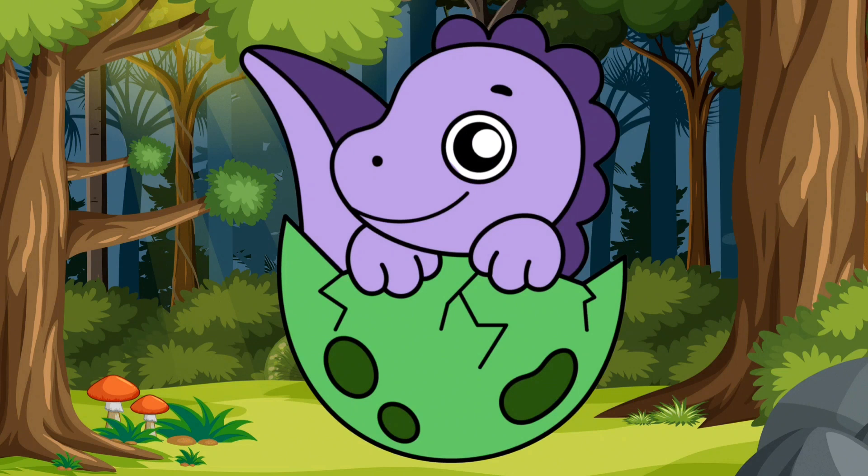So, little friends, let's welcome and give a tight hug to the baby dinosaur. It's a delightful companion that brings joy to its group. Let's join in the fun and learning with this adorable baby dinosaur.